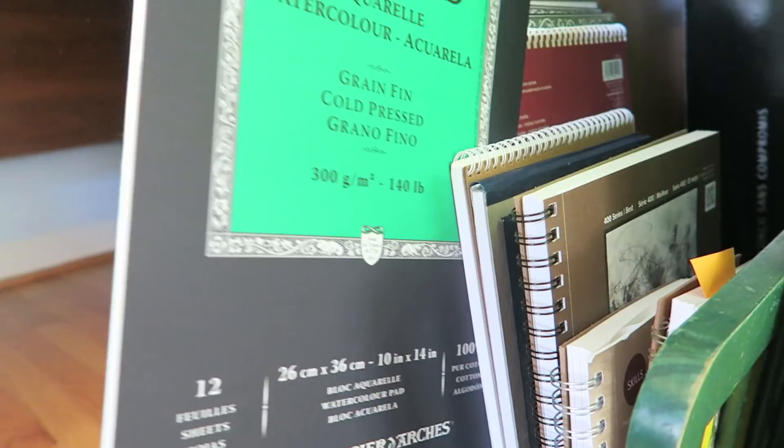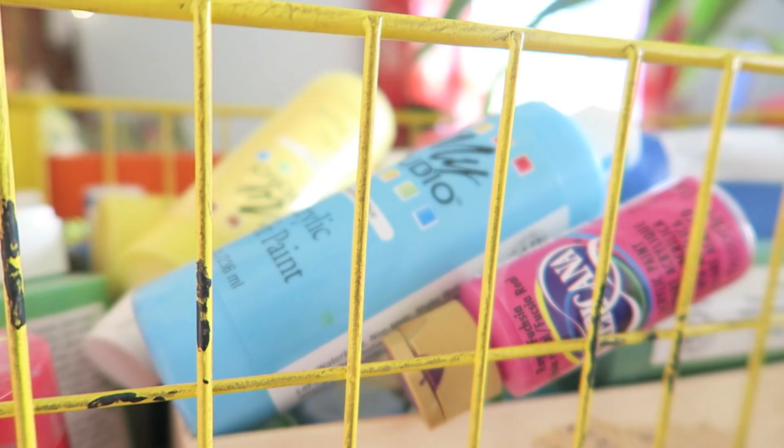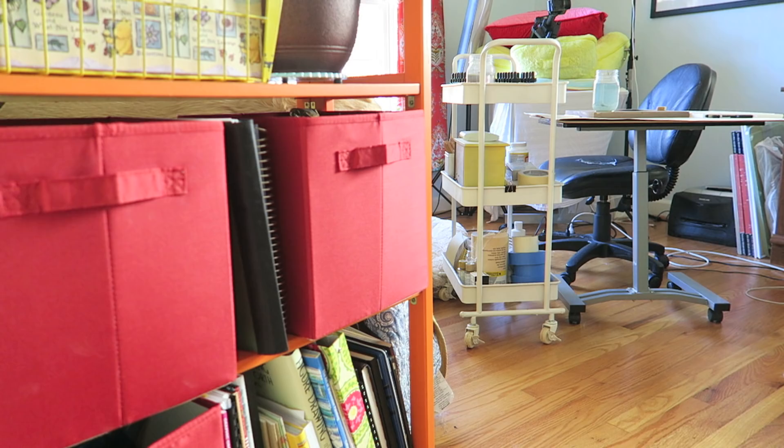For items that I don't use as often, I organize these in decorative boxes and storage bins based on their use. Papers are located in one area, stamps in another, acrylic paints, even camera stuff — all in a specific location.